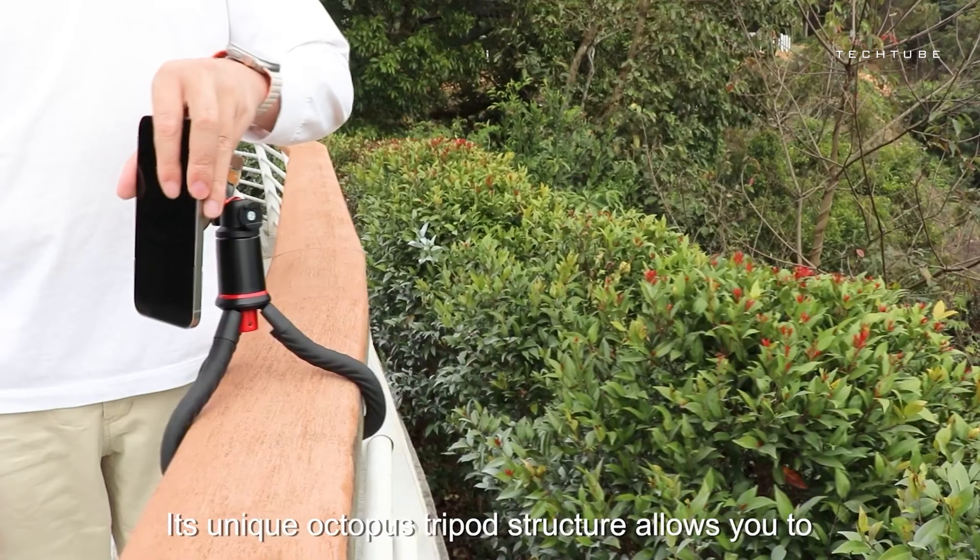Plus, it's built tough to tackle whatever the weather throws your way, keeping you dry and cozy when the wind picks up and the rain starts to fall. And did I mention the handy light and touch-sensitive modules? Perfect for staying hands-free while you're out and about. And when the temperature drops, just snap on the warm lining for that extra snug feel.